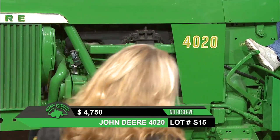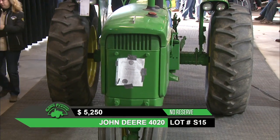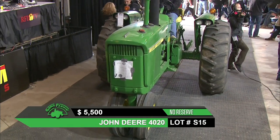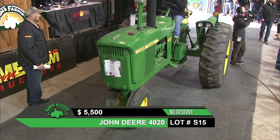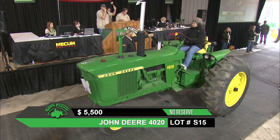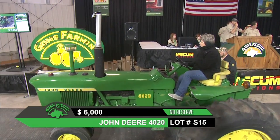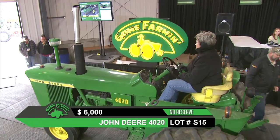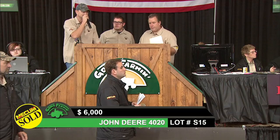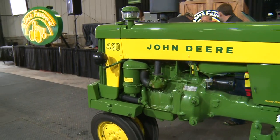We've got movement over here in front of our desk — about three or four people going back and forth. The money on this one is moving fast. This is another one selling at no reserve, so they're bringing it in to sell it. Not only the people here in this venue, which is a packed house today, but we have an entire desk dedicated to phone bidders as well. The 4020 sold at $6,000.